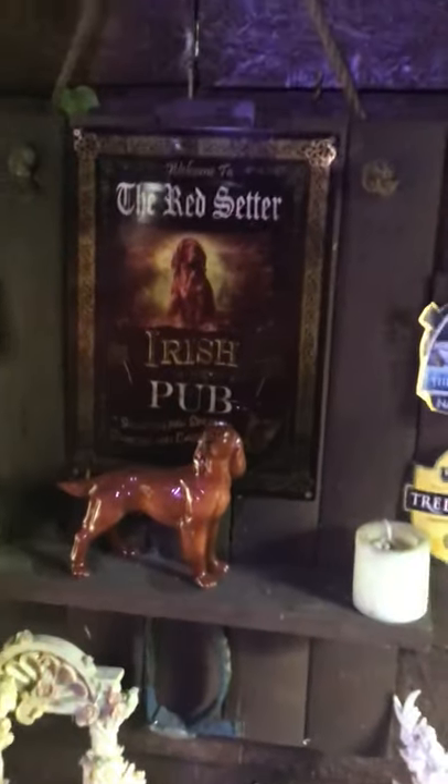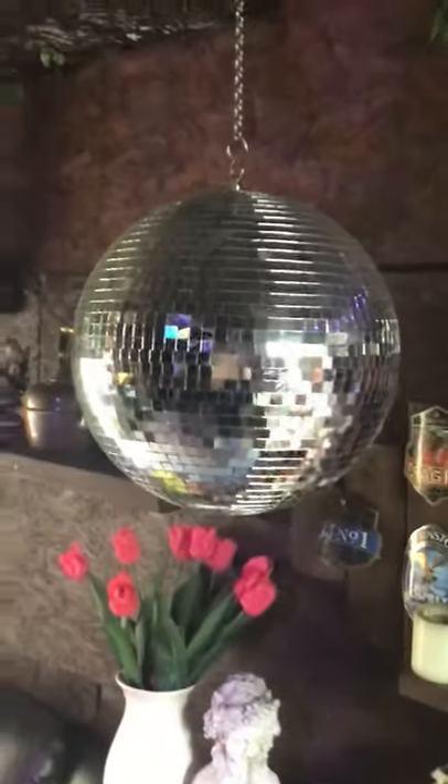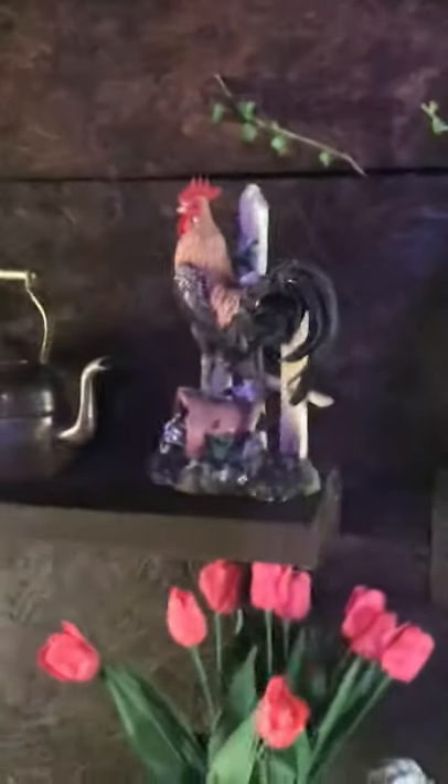Bit of junk at the back there — I need to sort the back of that garden out. As you can see, a lot of this stuff is recycled from boot fairs and clearances. The red setter Irish pub — even got me in there. I've used a fireplace with brick stuff I've picked up, and there's a top-of-Spurs piece too.